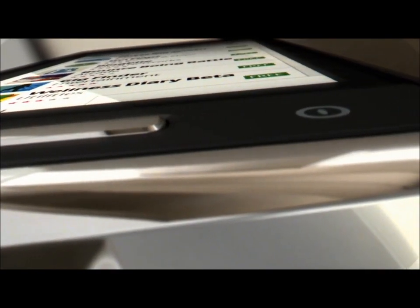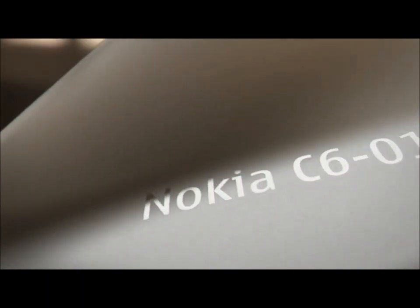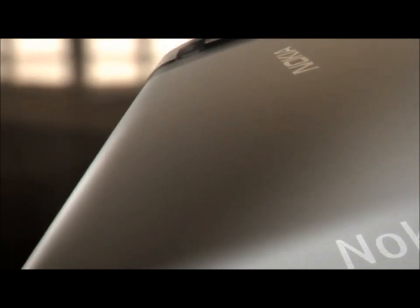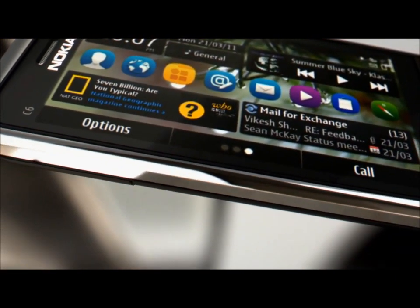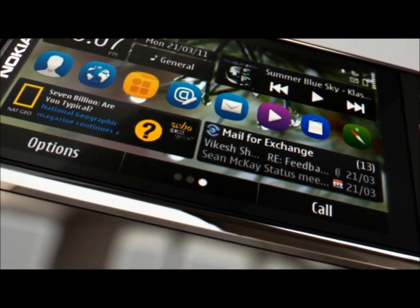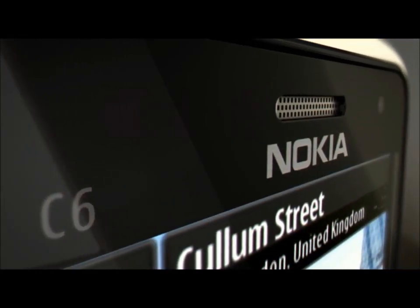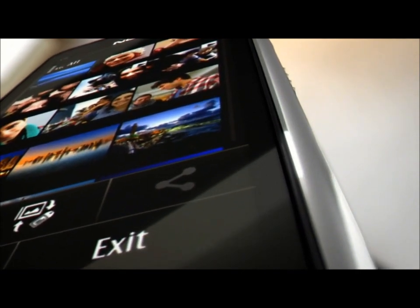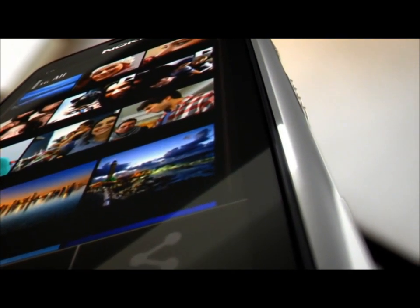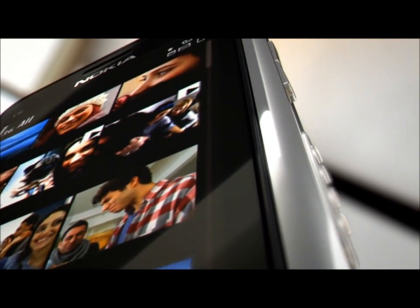Some phones are at their best in the thick of the action, like the Nokia C6. Compact, beautiful to look at and tough enough to take the pace of the most hectic social lives. And it packs a lot inside too. It's a smartphone that's built to be social, with live feeds on the home screen, delivering social and email updates in real time.